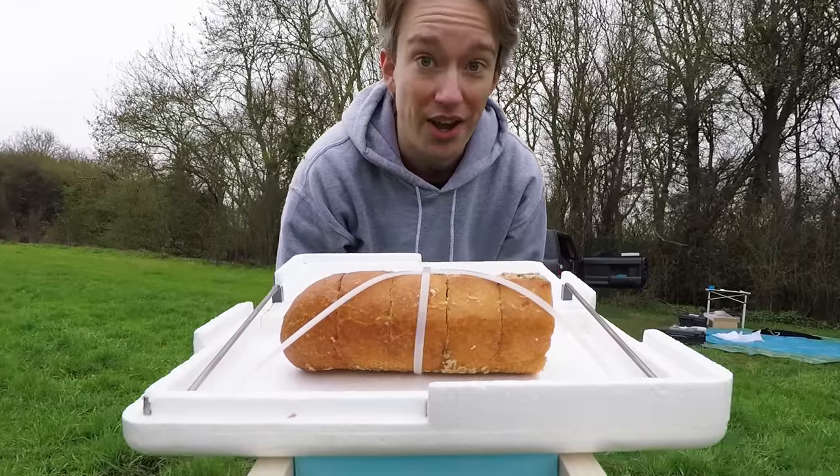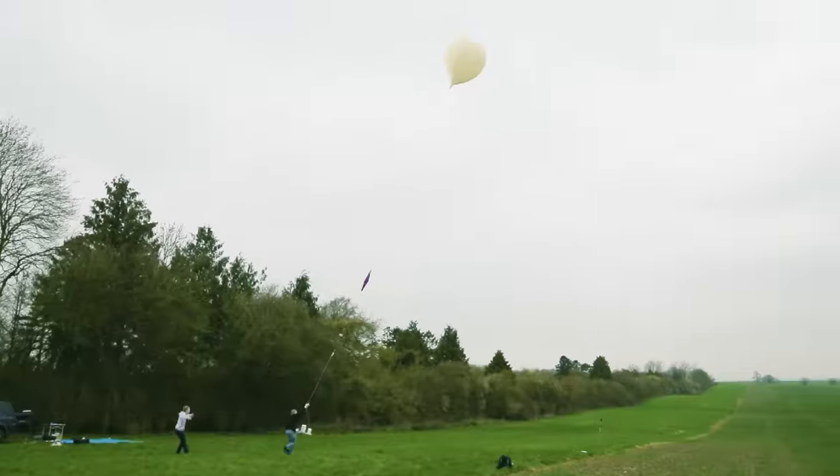This is not going to be a normal video. We're sending garlic bread to the edge of space!